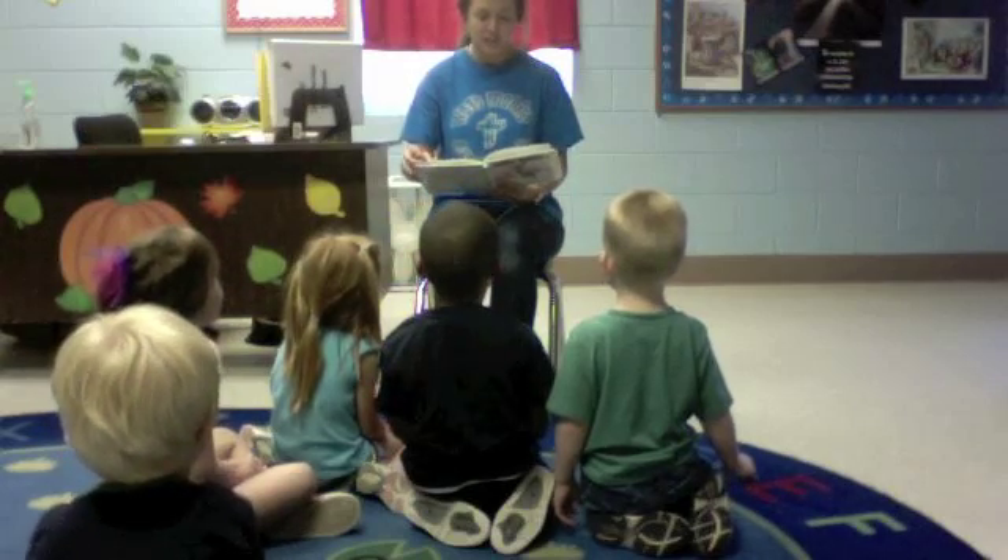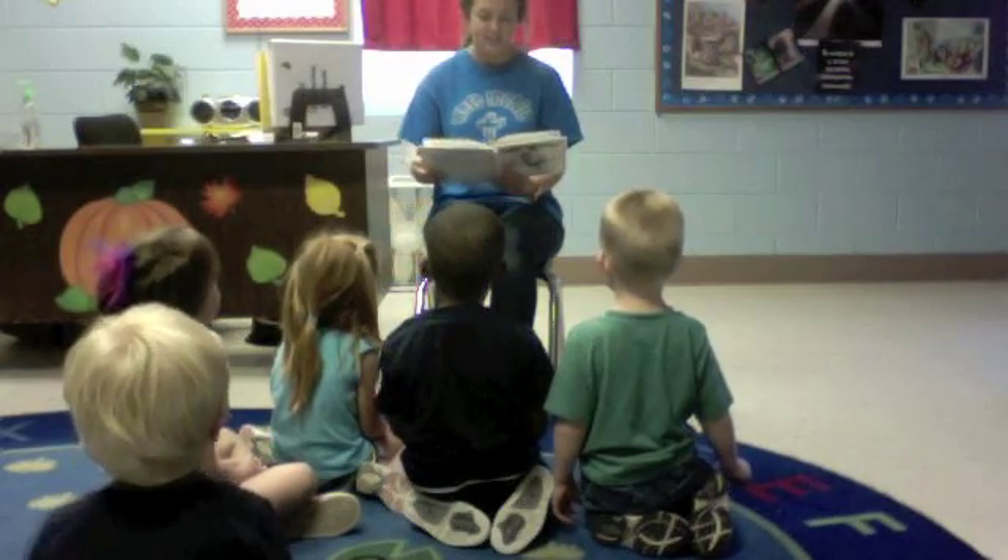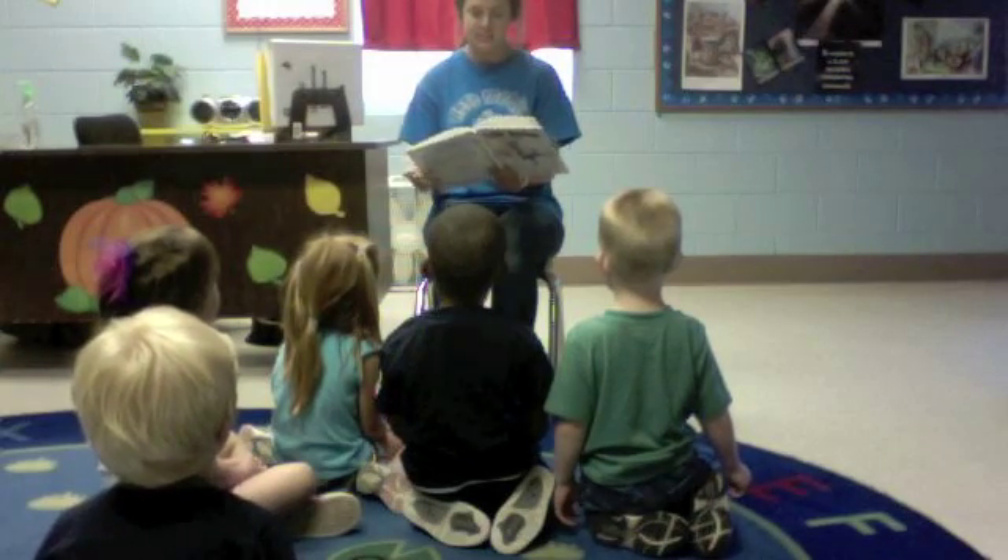I can move in lots of different ways now. I can skip, run, jump, roll, and dance.